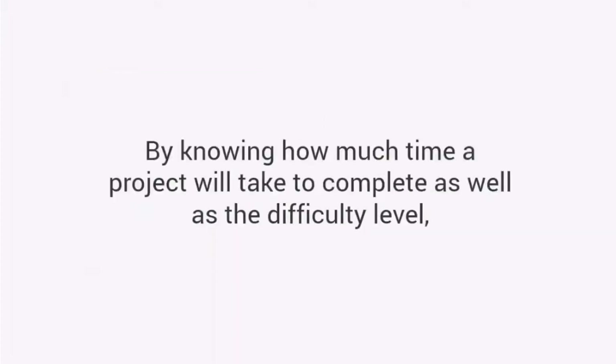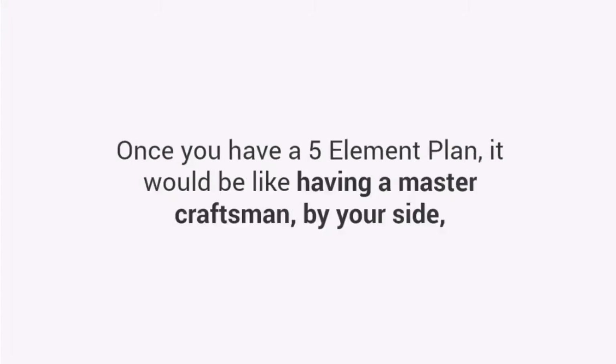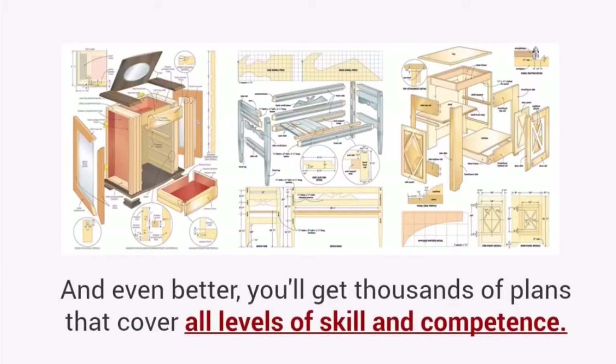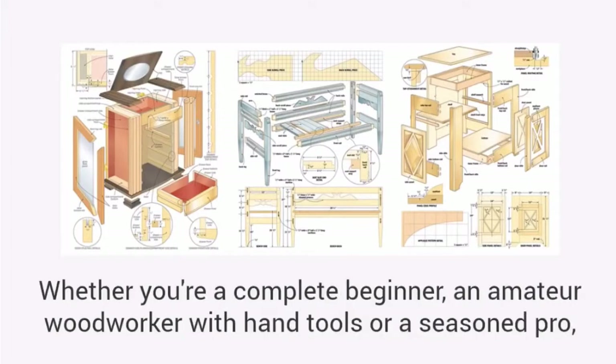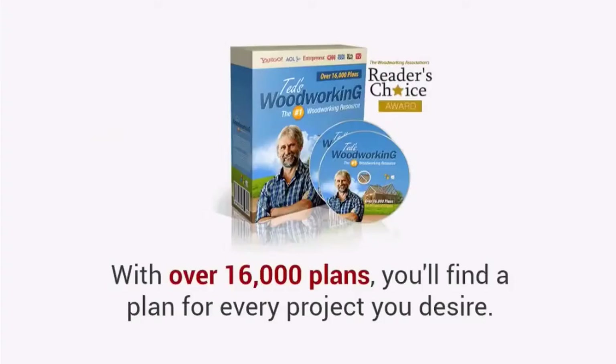Time and difficulty: by knowing how much time a project will take to complete, as well as the difficulty level, you can evaluate if the project is suited to your needs and skill. Once you have a five-element plan, it would be like having a master craftsman by your side, guiding you through the entire project. And even better, you'll get thousands of plans that cover all levels of skill and competence — whether you're a complete beginner, an amateur woodworker with hand tools, or a seasoned pro. With over 16,000 plans, you'll find a plan for every project you desire.